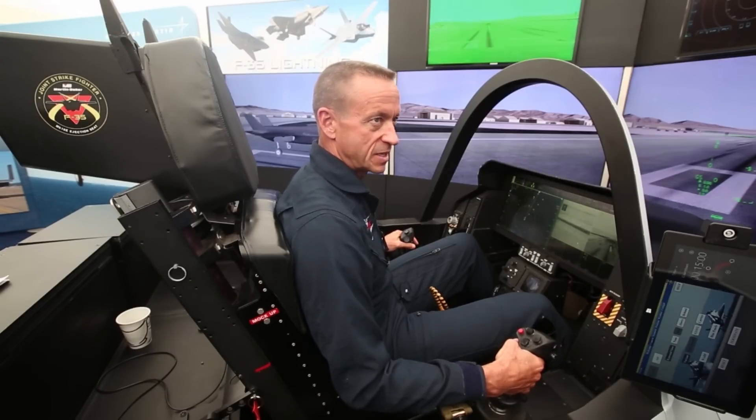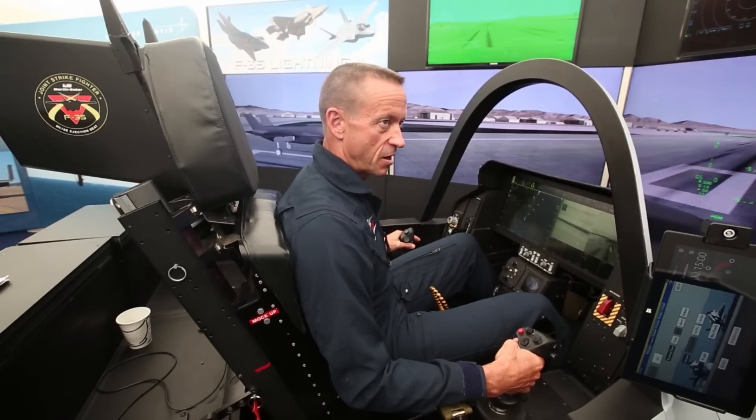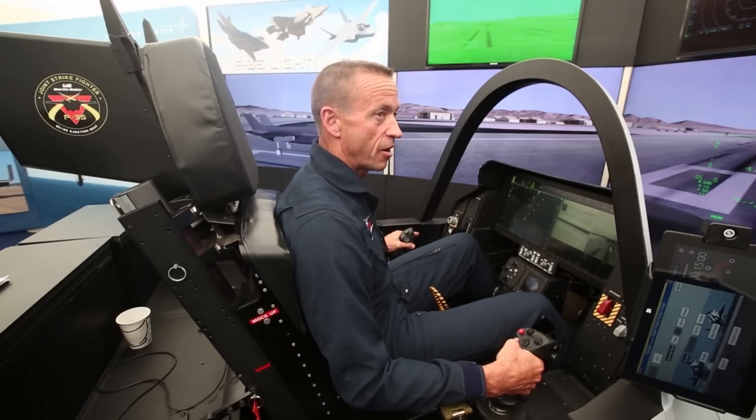5th generation to me means stealth and it means sensor fusion. Stealth is not invisibility — it's not Harry Potter and the Cloak of Invisibility — but it is so difficult to see that I come and go with absolute impunity. No one ever knew that we were there, whether we are attacking things in the air or on the ground.